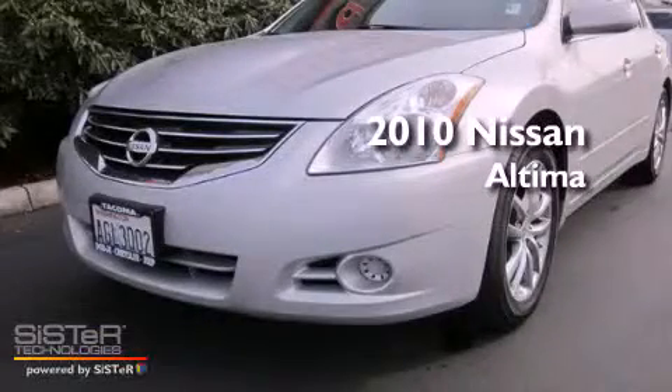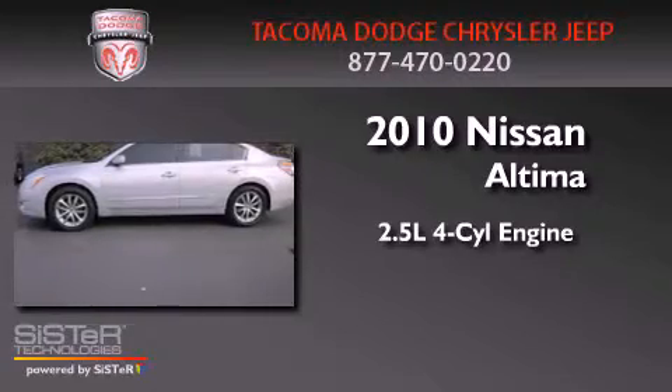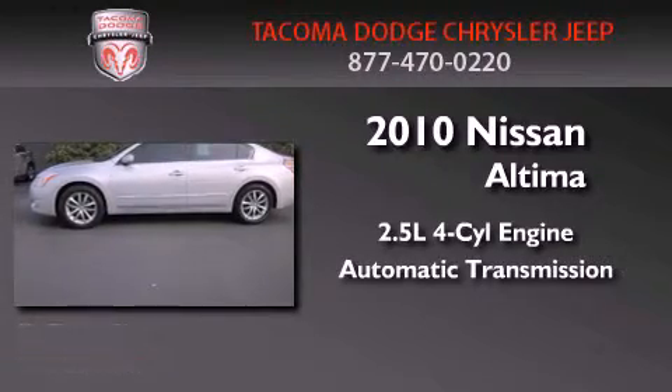This is a 2010 Nissan Altima. It has a 2.5 liter 4-cylinder engine and an automatic transmission.